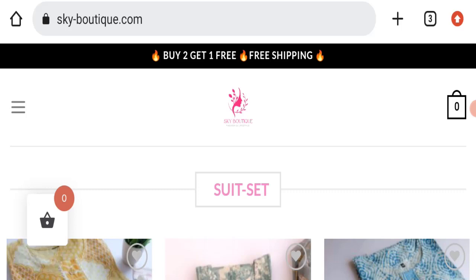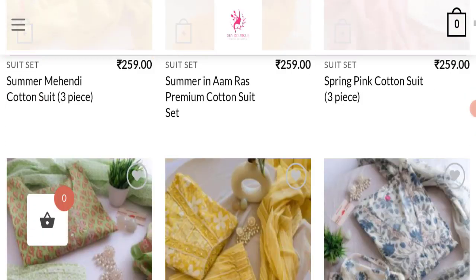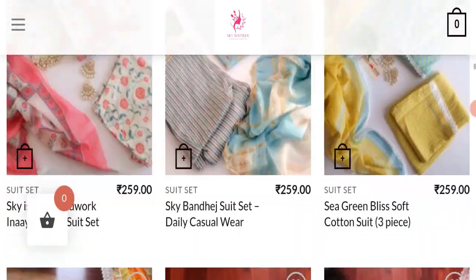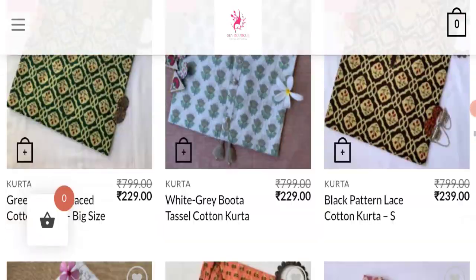First of all, we will find out about the website type and the products they are offering to customers. This is an e-commerce site, and as you can see here, they are offering suit sets, kurtas, pajamas, and many more types of different clothes. Next, we will scroll down and check the payment modes of this website.